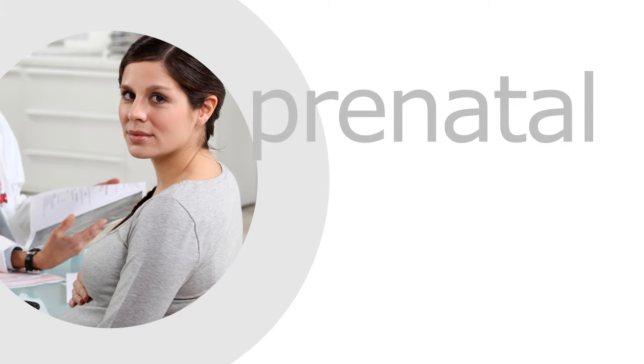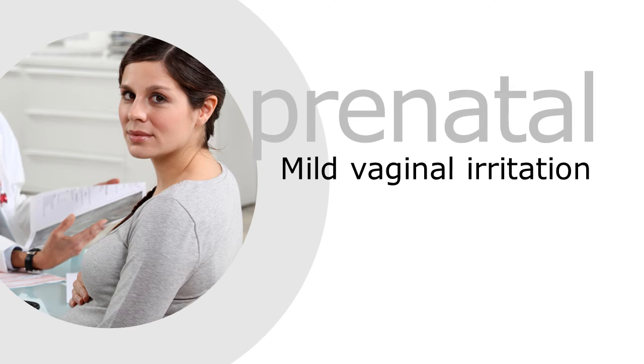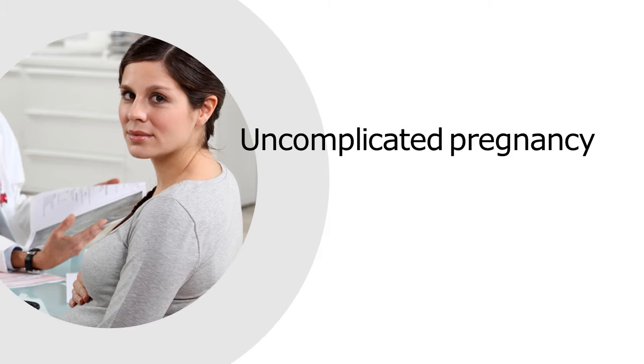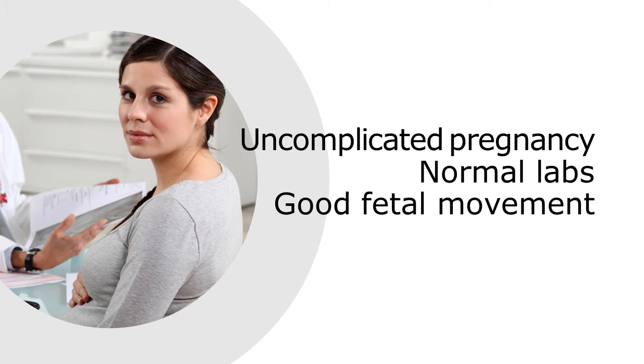She lives with her boyfriend, with whom she has been in a monogamous relationship for 5 years. She comes into your practice for her routine prenatal visit, complaining about a mild vaginal irritation and vaginal discharge, which she describes as thin and malodorous. Her pregnancy has been uncomplicated so far, all prenatal lab results have been normal, and she reports good fetal movement.